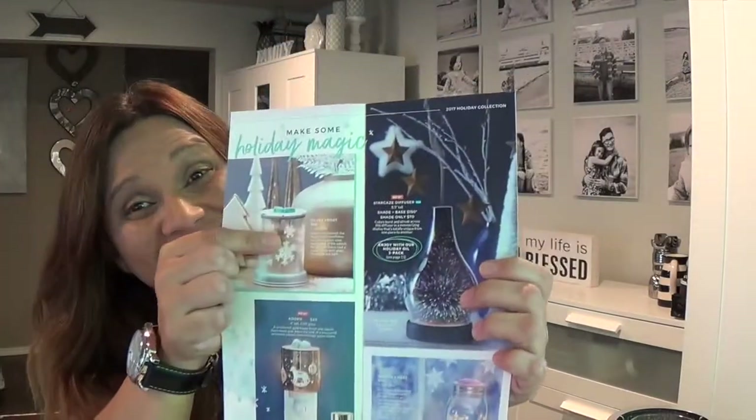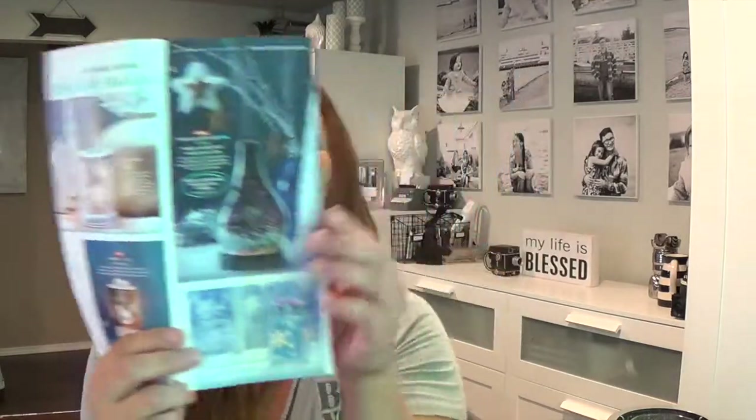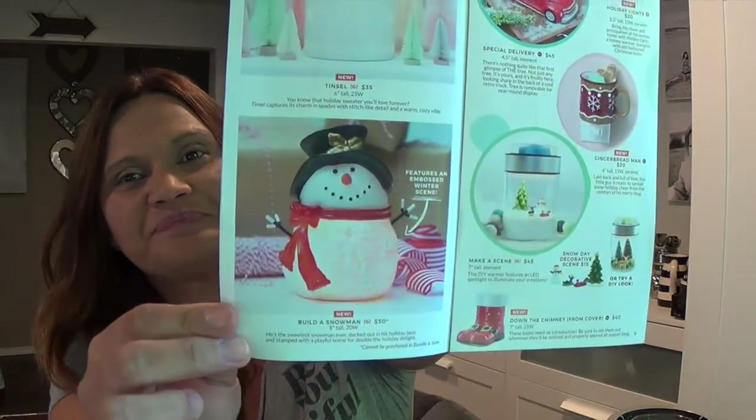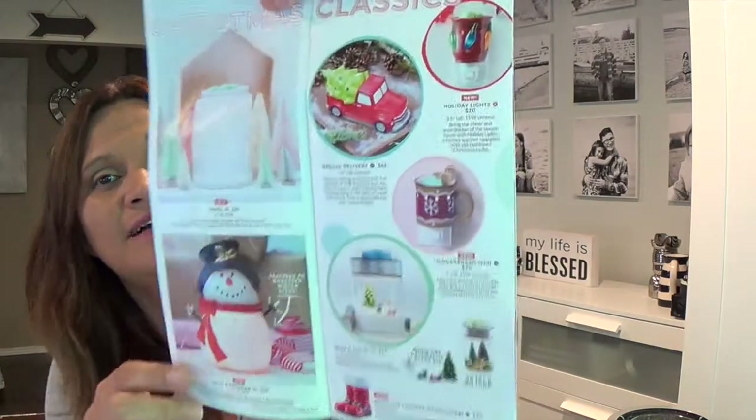I love every single one of them and I want to buy them all — they're just all gorgeous.